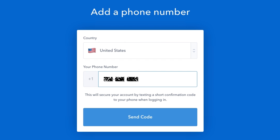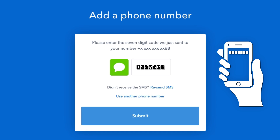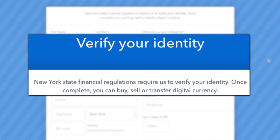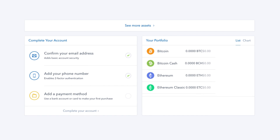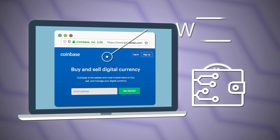Once back in Coinbase, you'll next register your phone number. This will send you a code which you'll enter into the Coinbase site. After verifying your email and phone number, you'll be required to verify your identity depending on your state and country's regulations. It can take time for verification to work, but once it's all complete you'll have an account with a Bitcoin wallet.